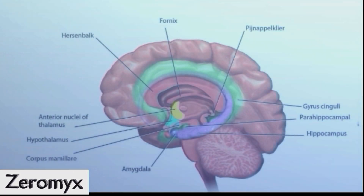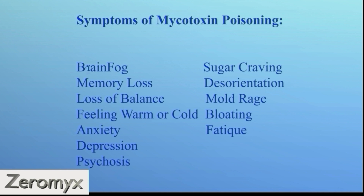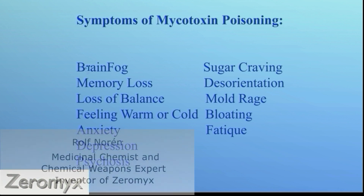When mycotoxins enter your brain, they attack the limbic system among other things. This is a large part of your brain and includes the amygdala, which regulates anxiety, fear, and aggression. Typical symptoms from mycotoxin poisoning are brain fog, memory loss, and loss of balance.